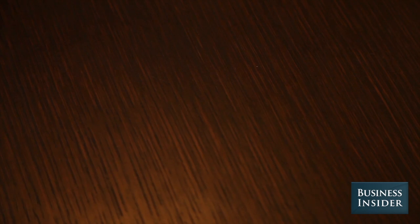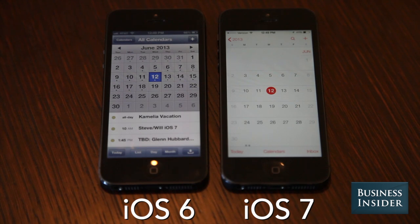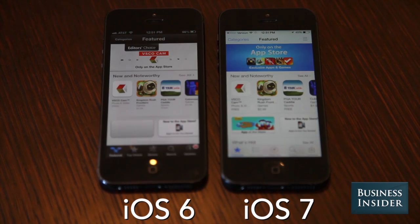Apple also completely redesigned all the apps that come with your iPhone. That means Mail, Calendar, and even the Phone Dialer are going to look completely different. Let's take a side-by-side look at what those changes are. Here's Calendar, Weather, Safari, Game Center, and the App Store.